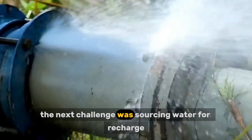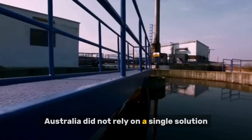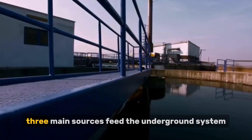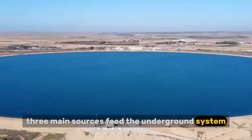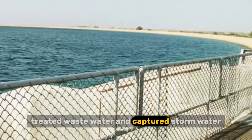The next challenge was sourcing water for recharge. Australia did not rely on a single solution. Instead, it built redundancy. Three main sources feed the underground system: desalinated seawater, treated wastewater, and captured stormwater.